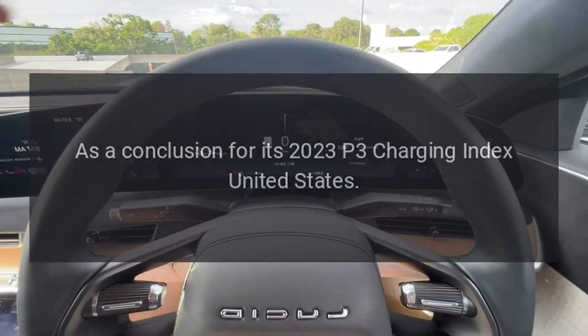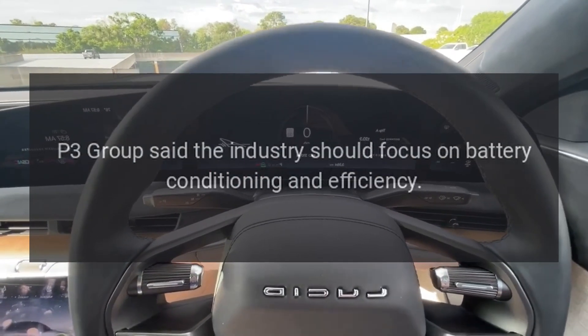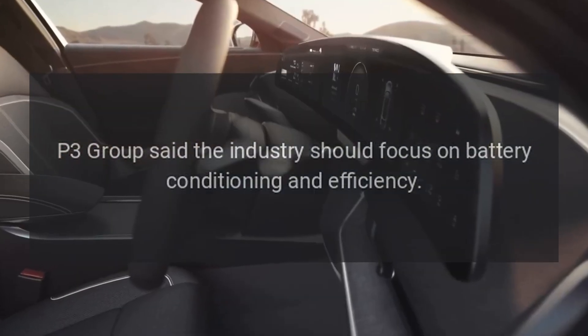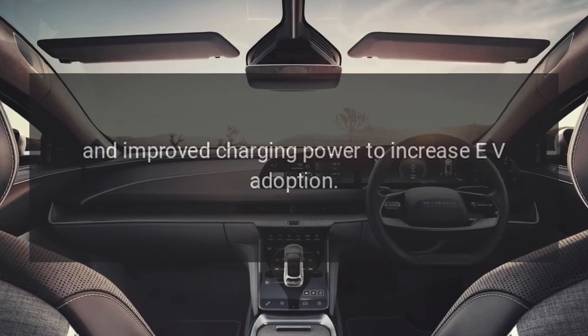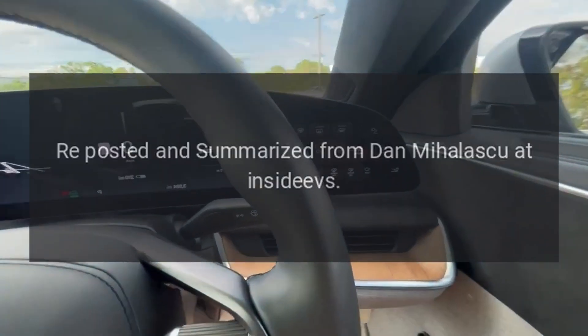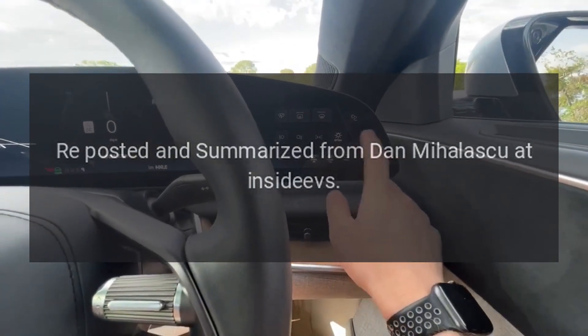You can learn more about the DC fast charging sessions performed by P3 Group by checking out the full report. As a conclusion for its 2023 P3 Charging Index United States, P3 Group said the industry should focus on battery conditioning, efficiency, and improved charging power to increase EV adoption. Source: reposted and summarized from Dan Mihalascu at Inside EVs.